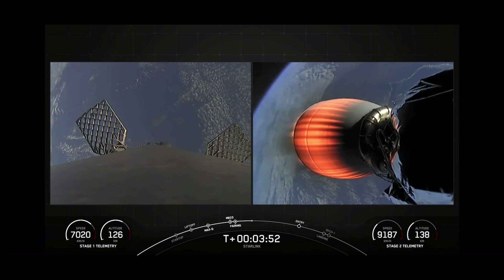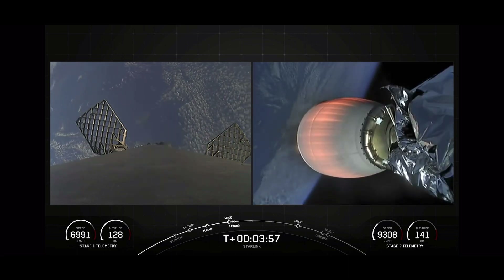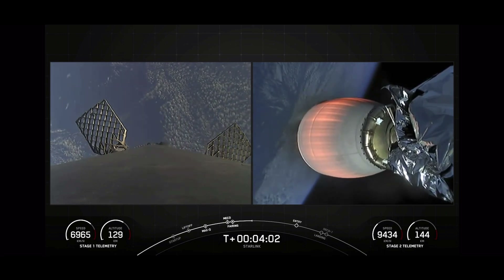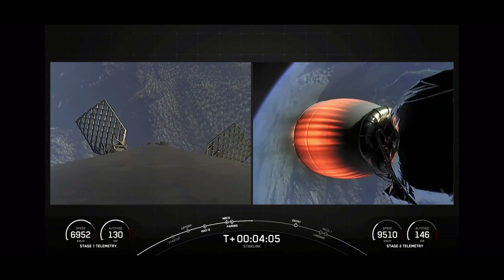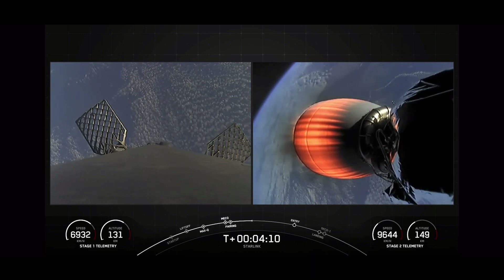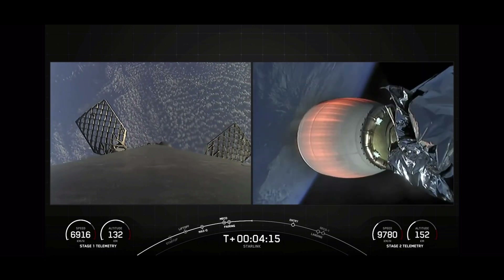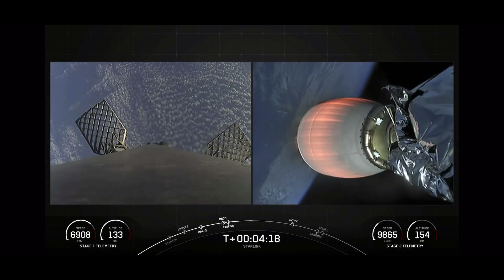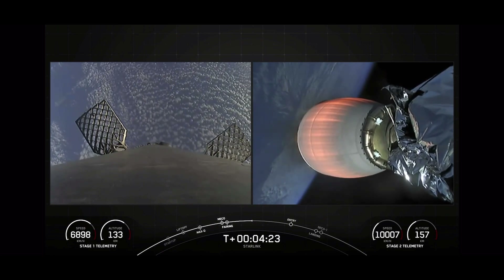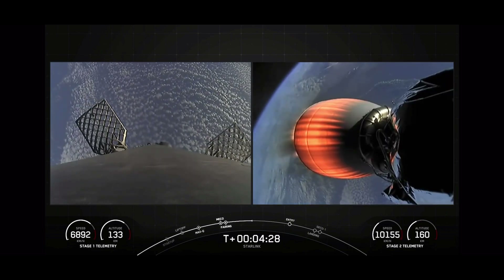The first stage has deployed its grid fins — you can see two of them on your screen. Those periodic bursts of white gas are from our attitude control system, reorienting the first stage to get the engines pointed down for its next major milestone: the entry burn. Both stages are following a nominal trajectory, meaning both stages are on their intended flight paths. The first stage is now on a parabola headed back toward our drone ship stationed off the coast of Baja California.